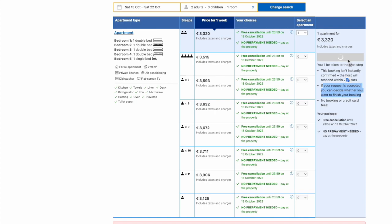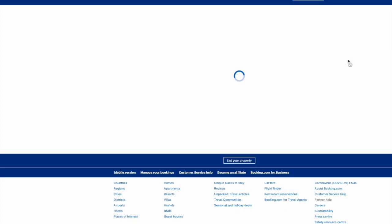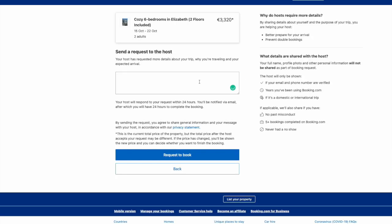If I go forward, I get another page where I'm invited to send a message to the host. What's very interesting is what's on the right-hand side — they're telling me the host will not only get my request and my message, but also other data. The host will know whether my email address and phone number have been verified, how many years I've been using Booking.com, whether it's a domestic or international trip, and whether I have any past misconduct recorded by Booking.com.